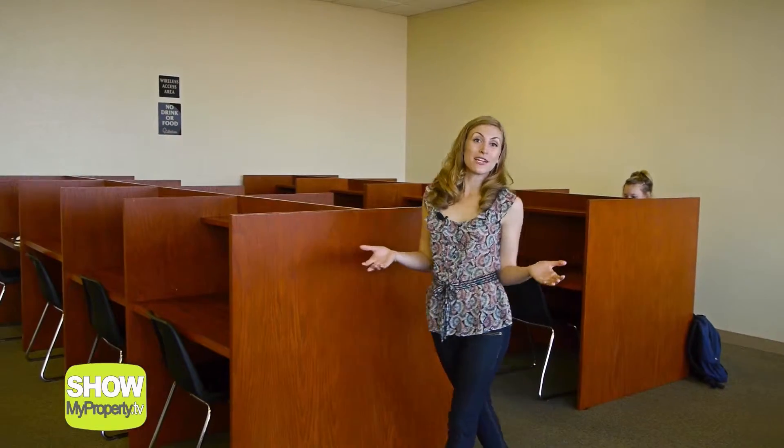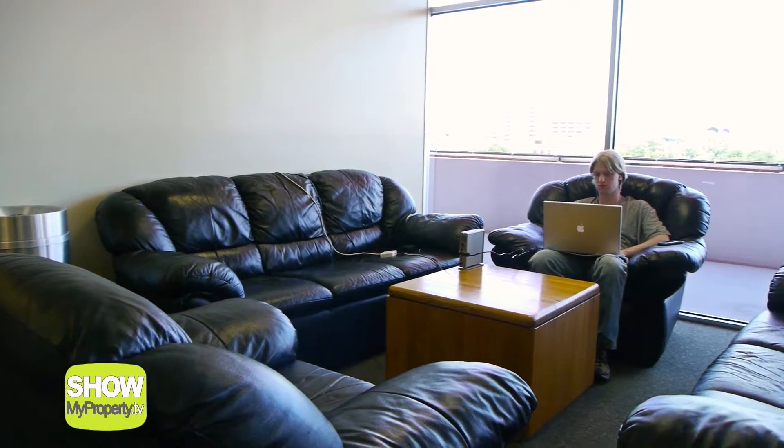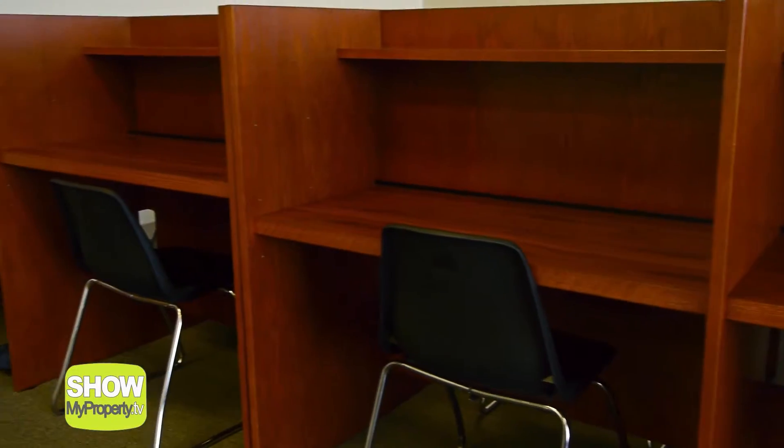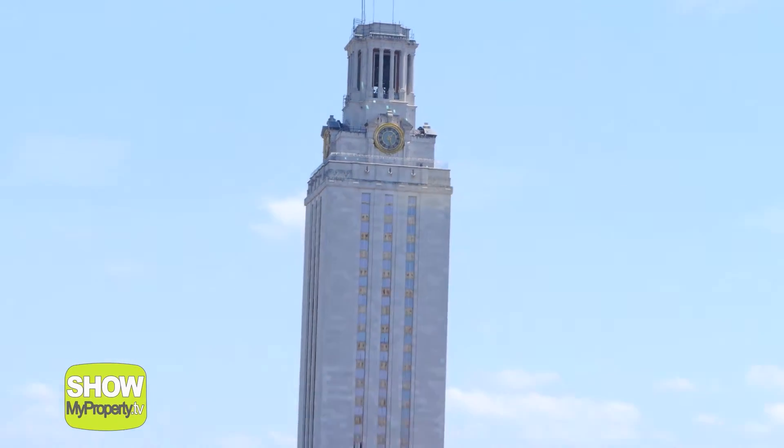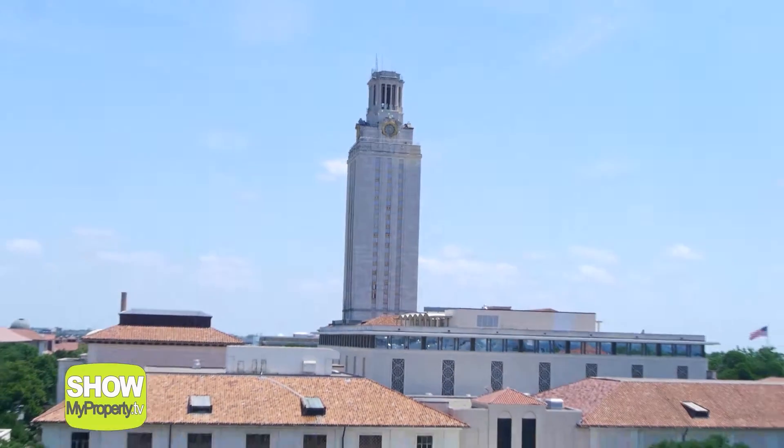You would think that it would be hard to stay focused on school with all these fun amenities, but the Castilian provides you with the perfect space to keep you on track. The 24-hour study lounge is equipped with couches, cubicles, and big tables to spread your homework out. There is also a conference room you can reserve for study groups, with great views overlooking UT campus and the iconic tower.